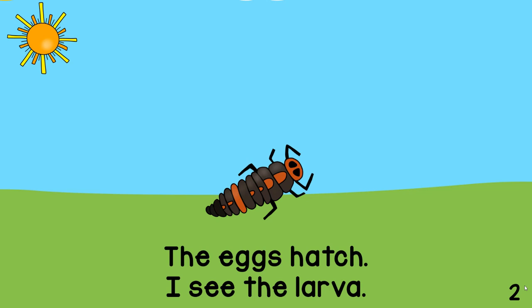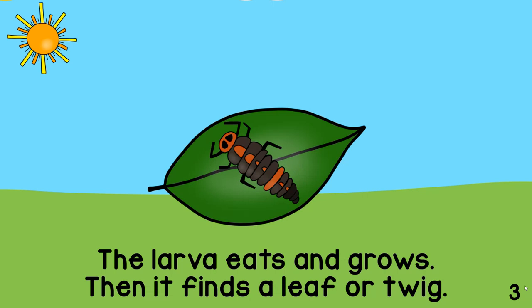The eggs hatch. I see the larva. The larva eats and grows.